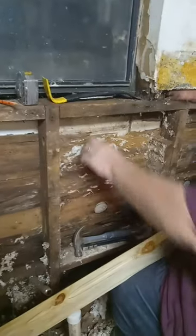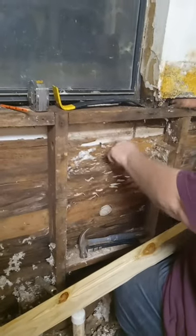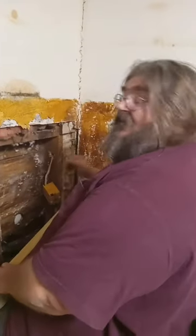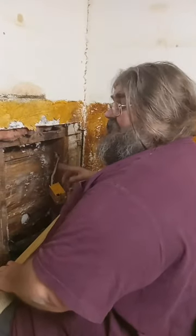All right, progress so far. It's a little rotted. And what's this? The styrofoam behind the vinyl siding. Oh my goodness. Yeah.